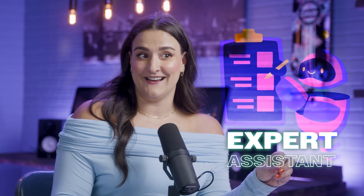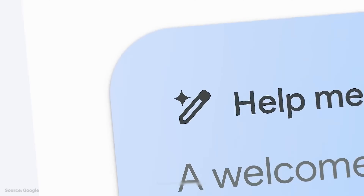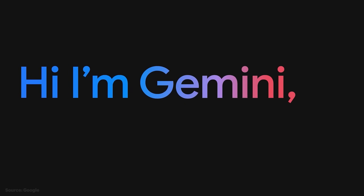What would be better than a team of experts helping you grow your business? How about an expert assistant that knows your business inside and out and can help you research, strategize, market, and analyze like a pro? If you're not using Google Gemini, you are missing out on a mastermind of a business mentor, my friend. And you don't want to miss out.